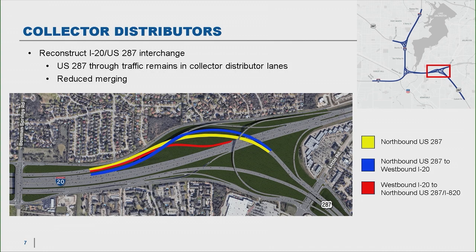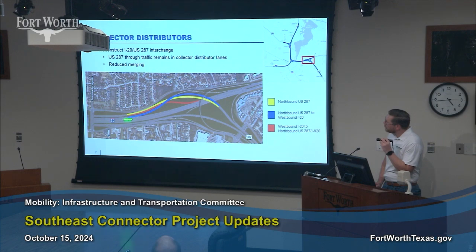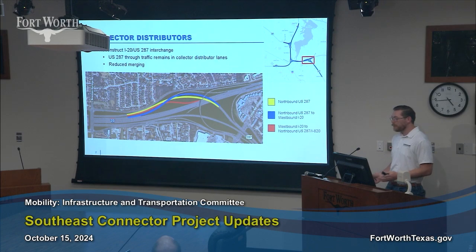So 287 no longer has to merge with 20 just to merge with 820 and continue northbound. The blue line represents heading northbound on 287 but wanting to get on to I-20. You'll exit on the right side and rejoin on the right side with I-20 traffic. And of course, westbound 20 joins that collector distributor lane to 287-820. This is really going to improve that connectivity at all three interchanges: 20-287, 820-287, and 20-820.